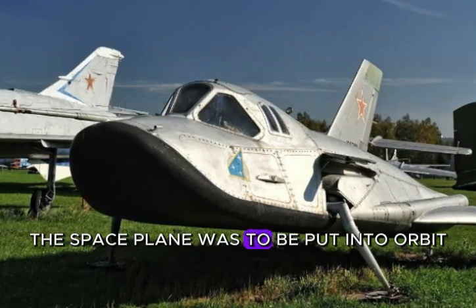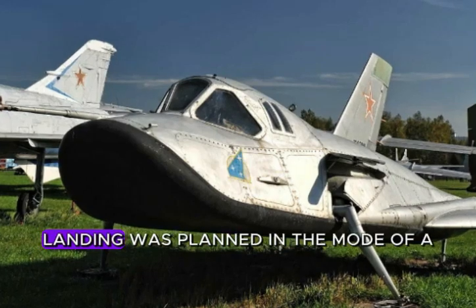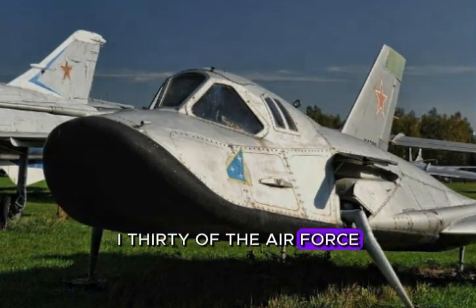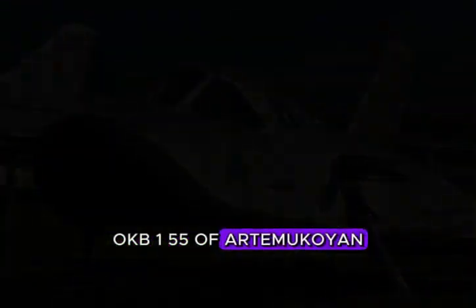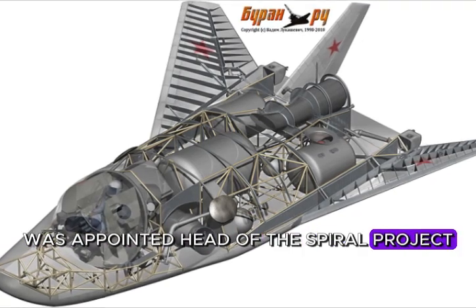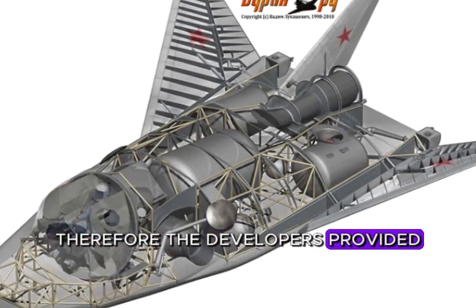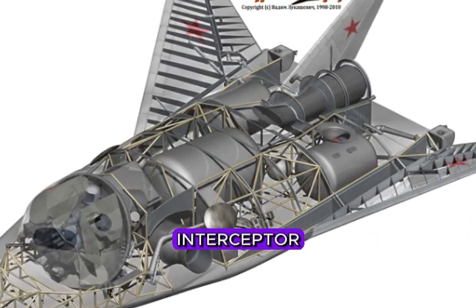The space plane was to be put into orbit using a hypersonic booster aircraft and a rocket stage, with landing planned in the mode of a conventional aircraft. After the formation of the general concept at TsNII-30 of the Air Force, the task was transferred to the design bureau OKB-155 of Artem Mikoyan. Gleb Lozino-Lazinsky was appointed head of the Spiral project. The military wanted a space plane capable of performing several tasks at once, so the developers provided for several modifications right away: reconnaissance, interceptor, and space bomber.